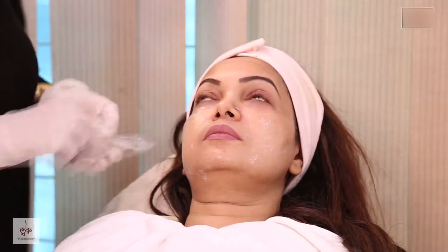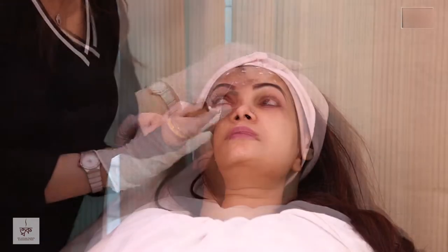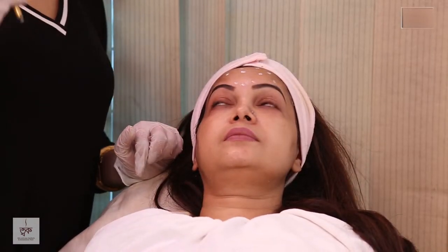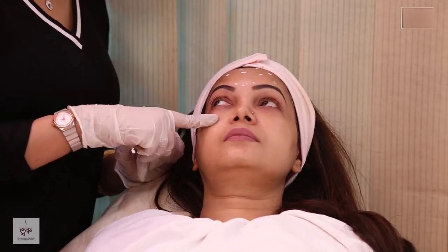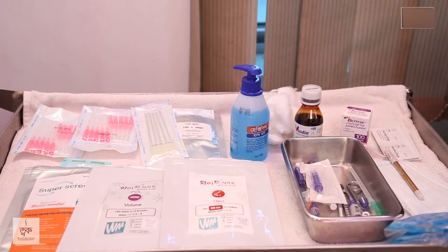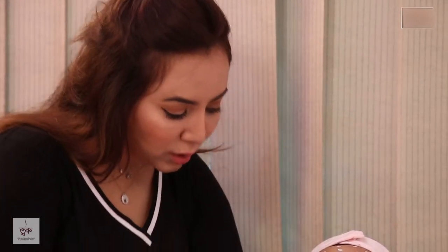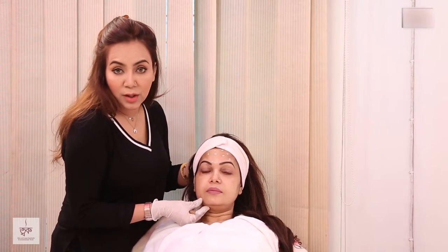So, what are we going to do today? We are going to show you how it works as an anti-aging face lifting treatment. Because of early aging, we see two things: one is the loss of subcutaneous fat, and the other is the loss of collagen, which affects skin elasticity. This makes the face look a bit saggy — it's a sign of early aging.